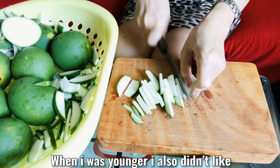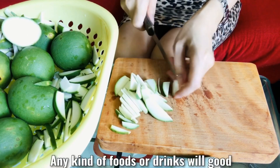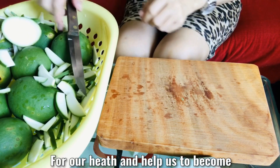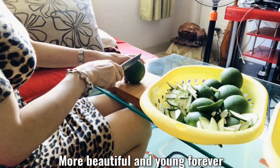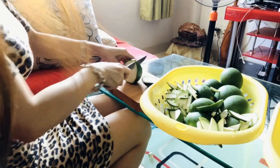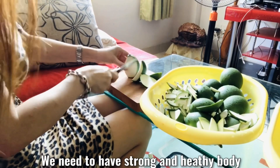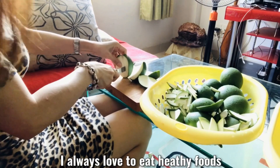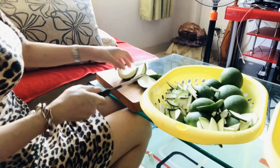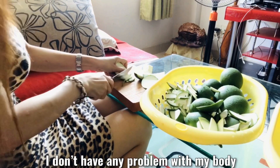This tea is very bitter. Maybe some people don't like to drink it. When I was younger, I also didn't like bitter drinks, but now I changed my mind. Any kind of food or drink that is good for our health and helps us become more beautiful and stay young forever — I will love to try, eat, and drink. When we get older, we have lots of old diseases, so we need strong and healthy bodies. I always love to eat healthy foods and drink healthy drinks. I went to the hospital for a general check and I don't have any problems with my body.